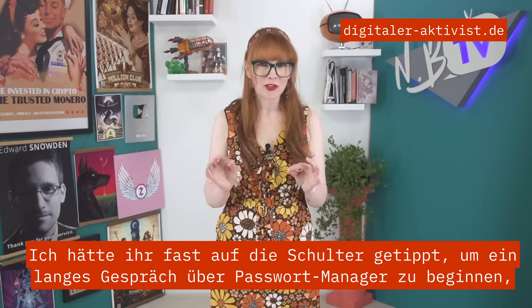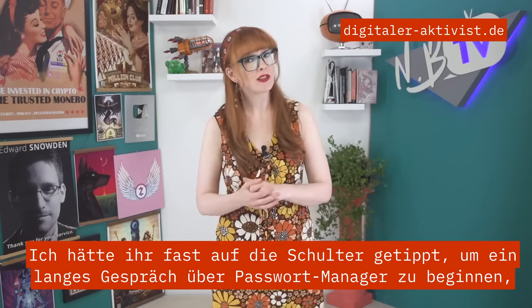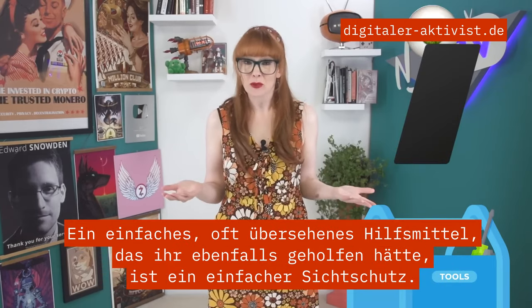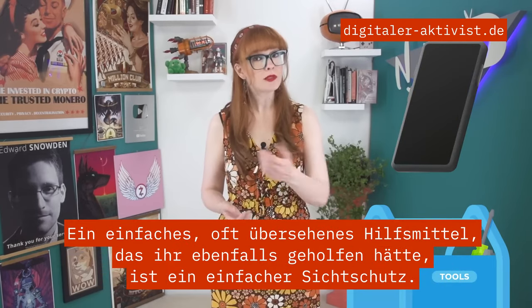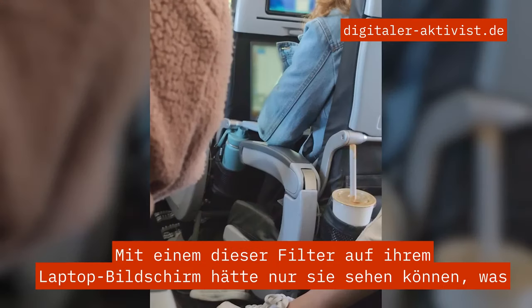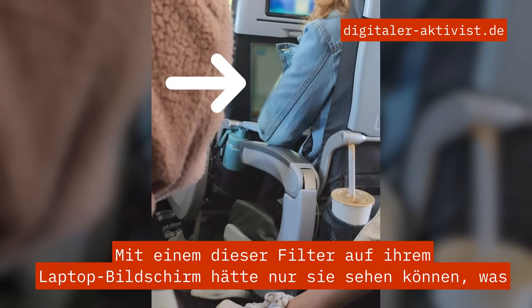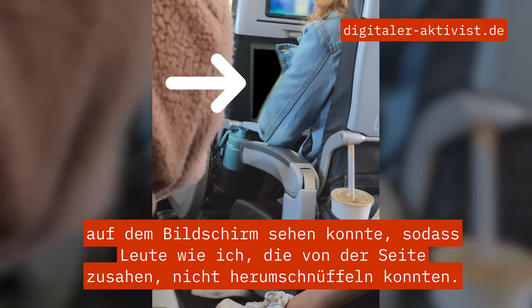I almost tapped her on the shoulder to initiate a lengthy conversation about password managers. But one simple, often overlooked tool that would have also helped her is a humble privacy screen. With one of these filters attached to her laptop screen, only she would have been able to see what's on the screen, preventing people like me looking from the sides from snooping.